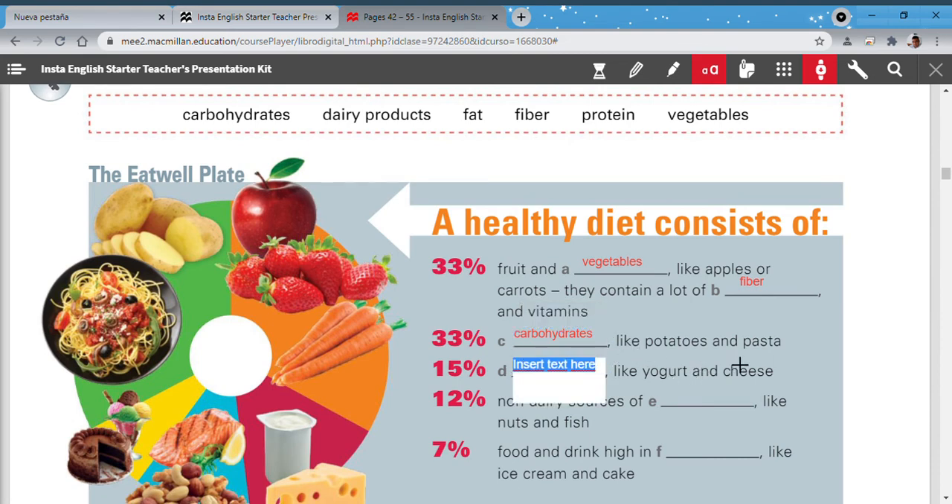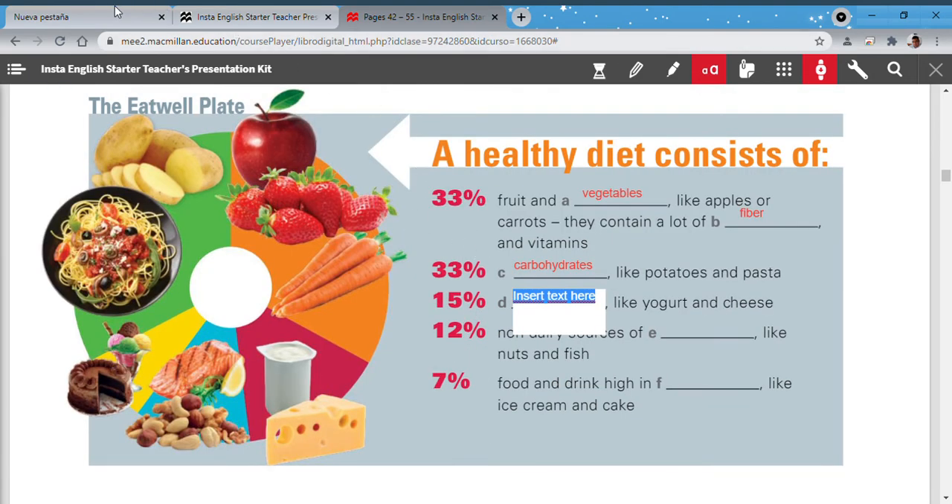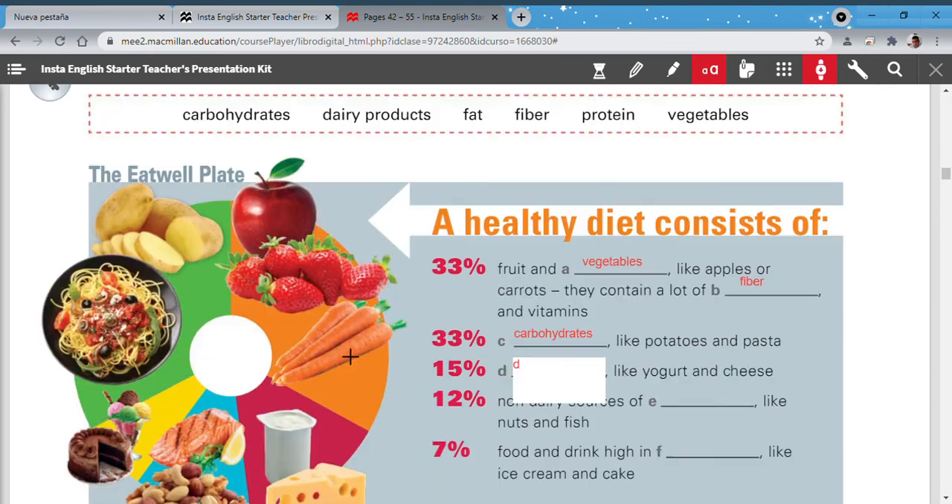Five percent is like yogurt and cheese — dairy products. Here are the answers: dairy products — like yogurt and cheese. Non-dairy sources, 12 percent — like nuts and fish — that's proteins.